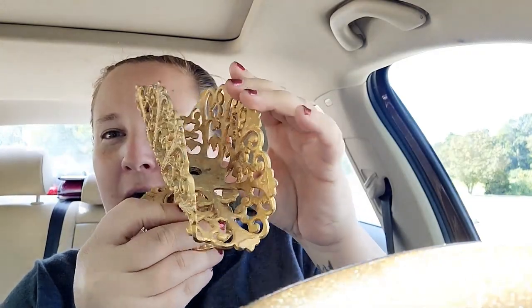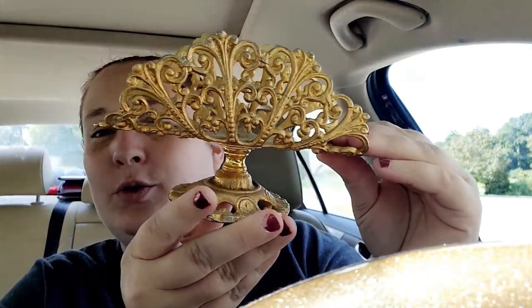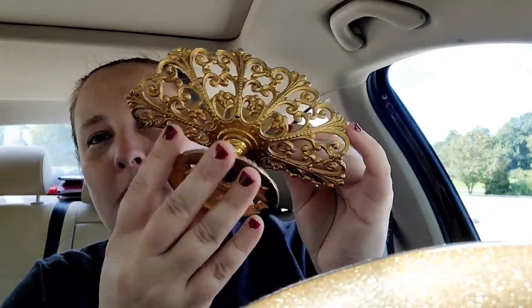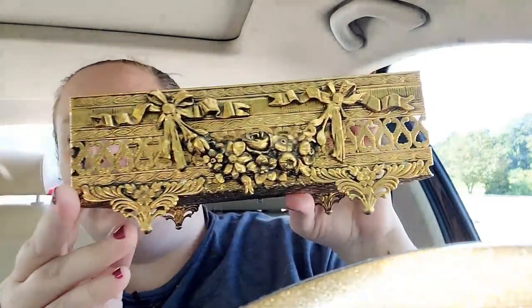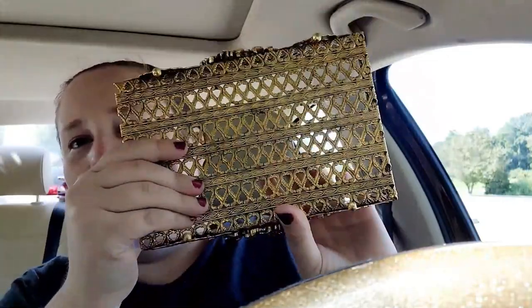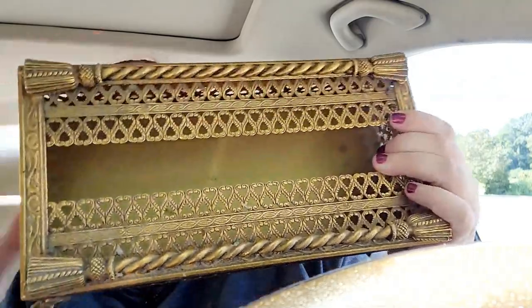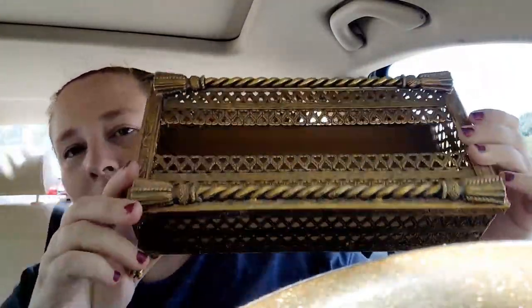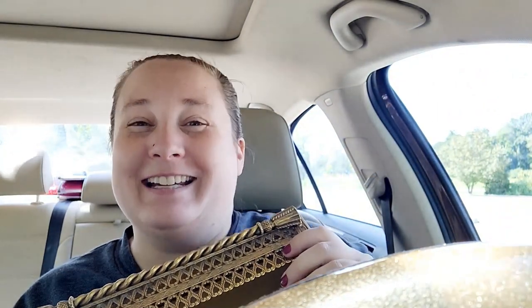Next up are items from a different antique store — wait till you see these. It's a three-piece set and I got the entire set for only $15. There's this gorgeous napkin holder — heavy duty, beautiful brass or gold plating. The second piece is also gorgeous, a little tarnished so maybe it is brass. And the third piece is this kleenex box — oh my goodness. The bottom is brown felt and only $15 for all three. I hit the jackpot!